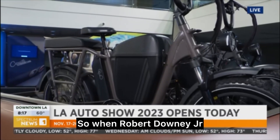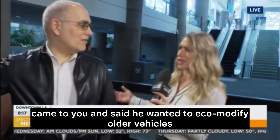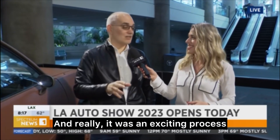So when Robert Downey Jr. came to you and said he wanted to eco-modify older vehicles, what did you say — was this possible? I said, 'You got it, whatever you want to do, boss.' And really, it was an exciting process, and I think the end result is really cool.